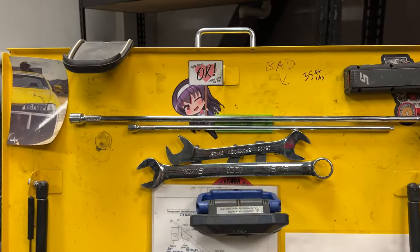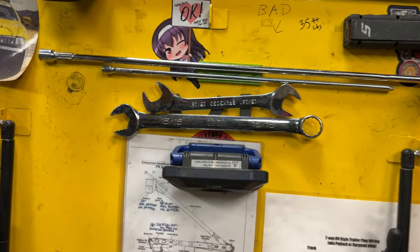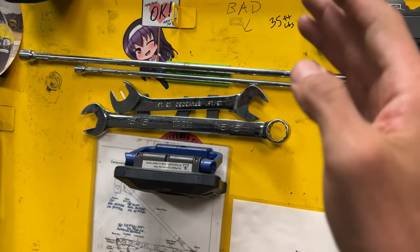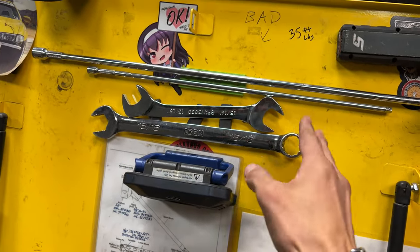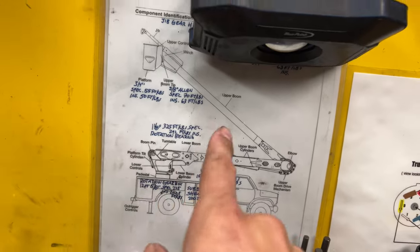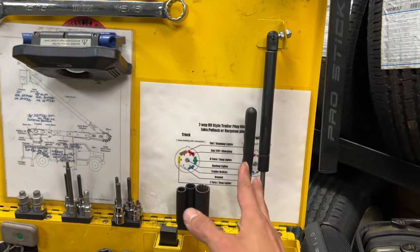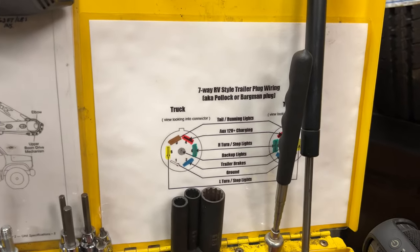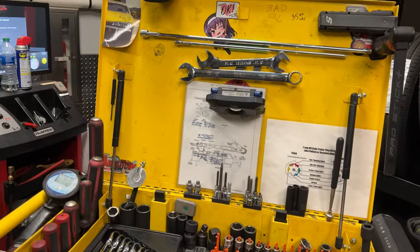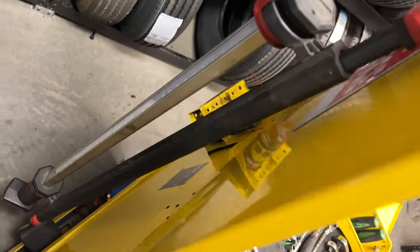Got two long extensions — three-eighths and quarter inch — just keeping those there for hard-to-reach bolts. A 15/16th closed-end wrench as well as an angled wrench. A lot of our inspections involve outriggers bolted down with this size socket, so I keep those on hand — use them quite frequently. I have a little cheat sheet for when I do my boom inspections; it requires you to check torque on a lot of bolts and fasteners. Also got a Polack connector diagram since we work with a lot of trailers — nice to have a quick pin-out reference for rewiring.